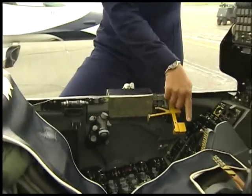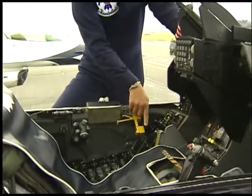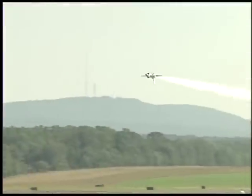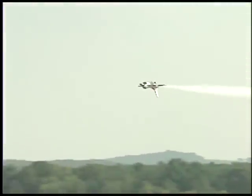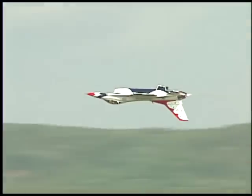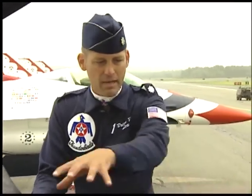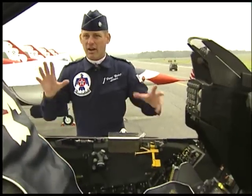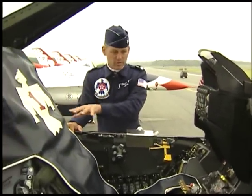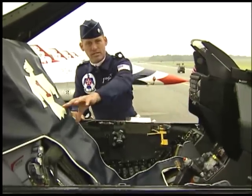I can go from idle position all the way up to max afterburner and burn probably close to 60,000 pounds of fuel per hour. The F-16 is one of the first airplanes that the Air Force was involved in human factors engineering — basically setting the cockpit up so that it is ergonomically feasible for the pilot. Everything is within my view, and the way the checklist moves, it's a nice smooth flowing motion from one side of the cockpit to the other.